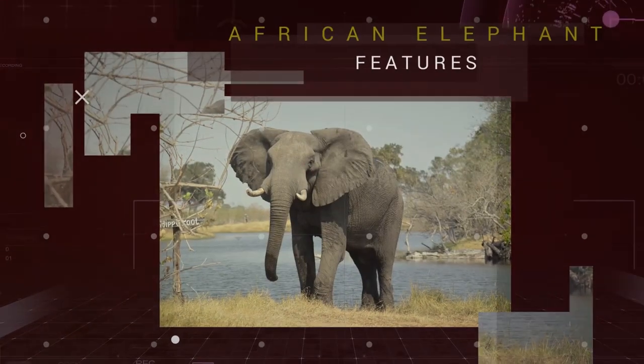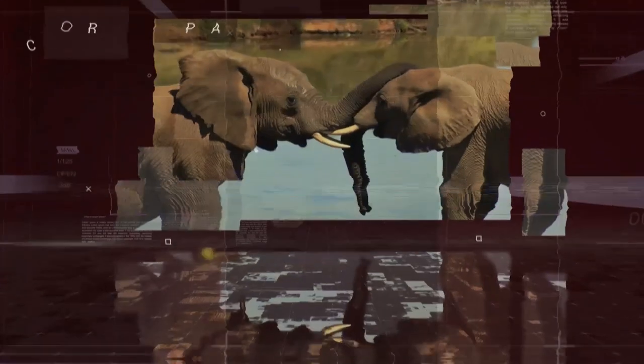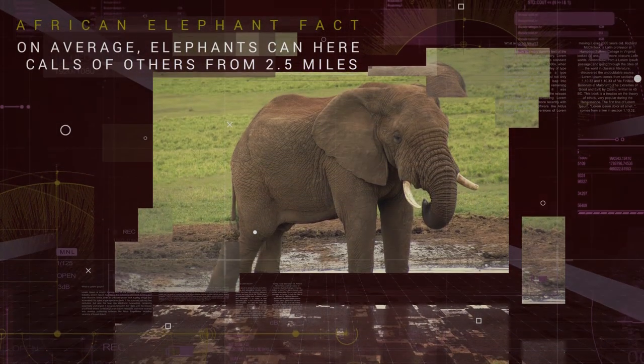Their huge ears help keep African Elephants cool in the African sunshine by radiating heat. Perhaps the best known feature of elephants are their multifunctional long trunks, which can be used for smelling, breathing, trumpeting, drinking, and grabbing things.